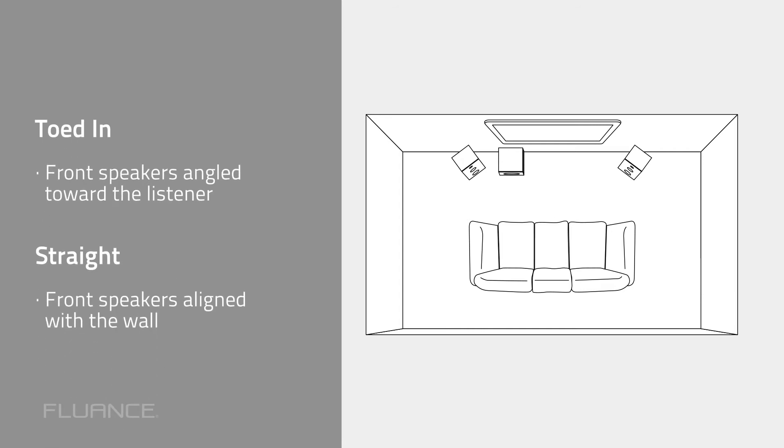Front speakers can either be toed in or straight orientation. When speakers are toed in, they are angled in and directly facing the listener. When they are straight, they stay aligned with the wall. There are different factors in deciding which orientation works best for you, including room size and acoustics, so we encourage you to try both and see which sounds best to you.